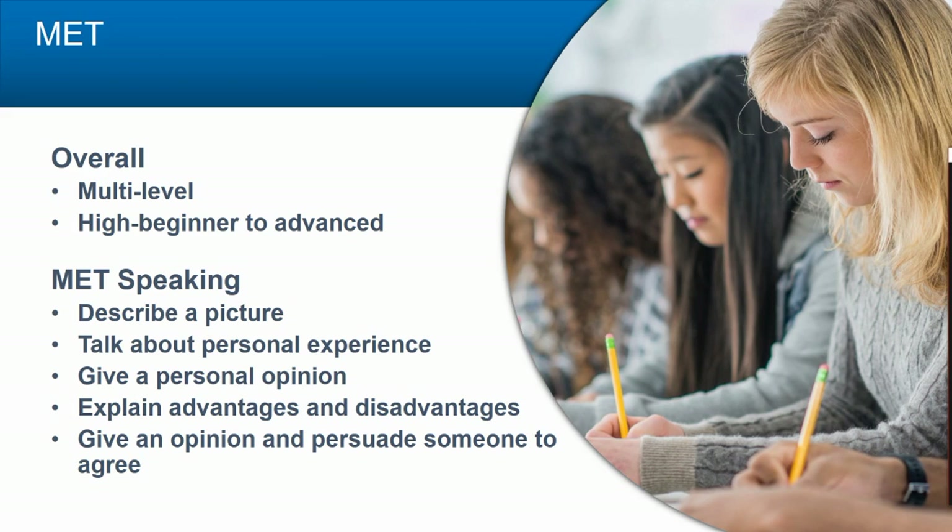The MET speaking section gives test takers the opportunity to demonstrate their ability to describe a picture, talk about a personal experience related to that picture, give a personal opinion related to the picture, explain advantages and disadvantages of a given situation, and give an opinion.